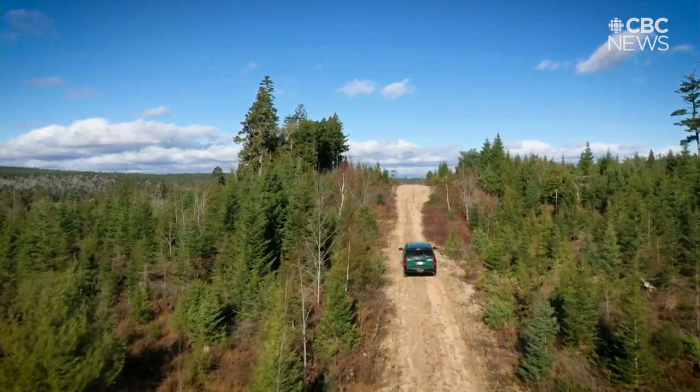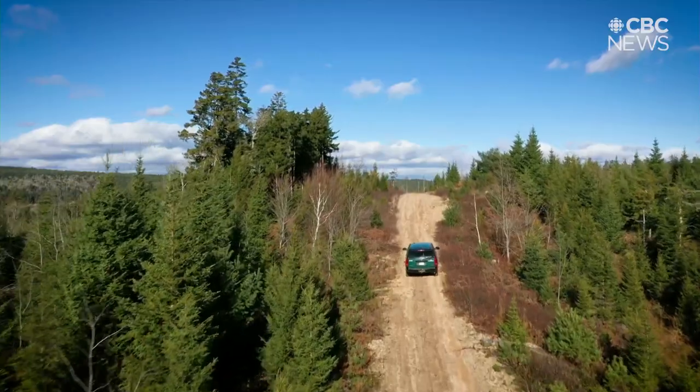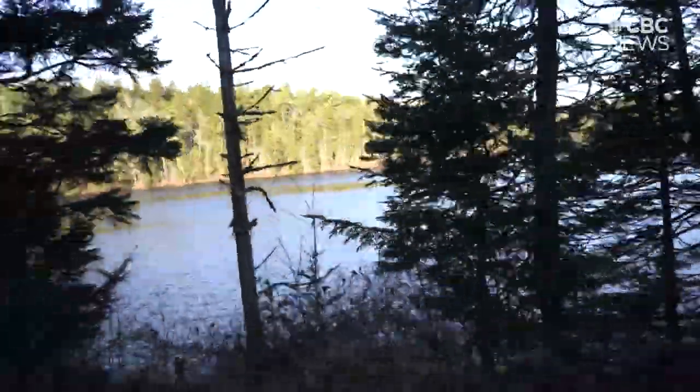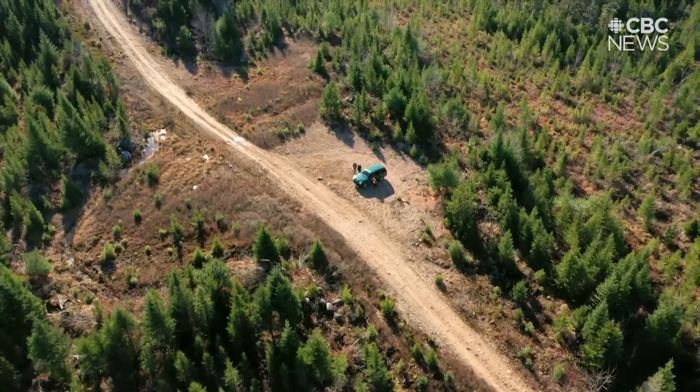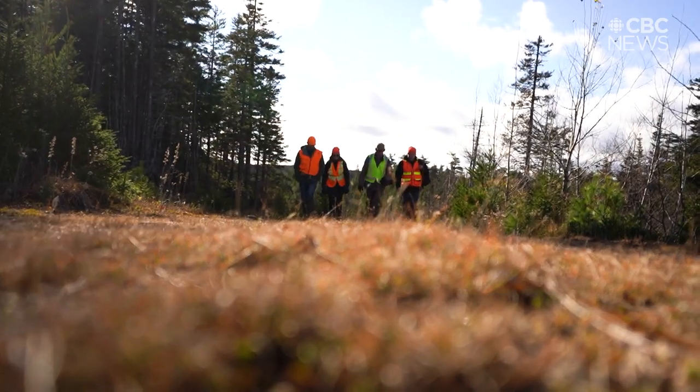To find the oldest tree in the Maritimes is no joyride. First, a quick drive down a muddy road, off the beaten track. Then hoof it for 20 minutes, followed by another 20-minute trek through the woods.